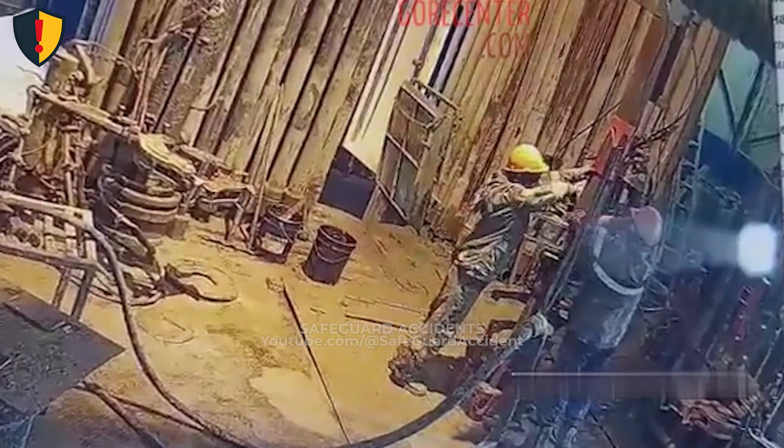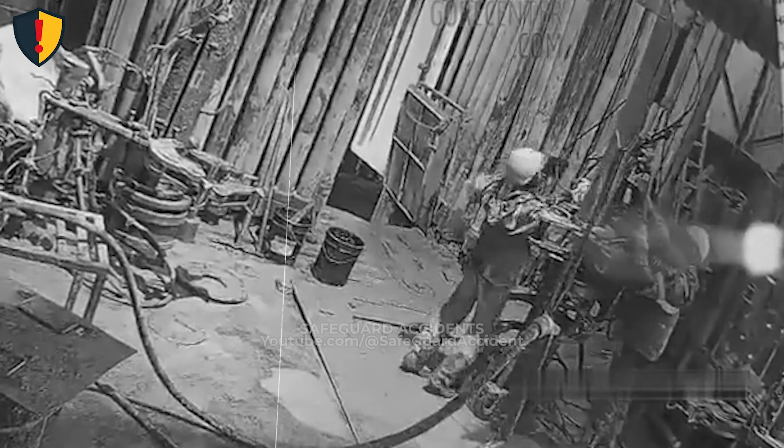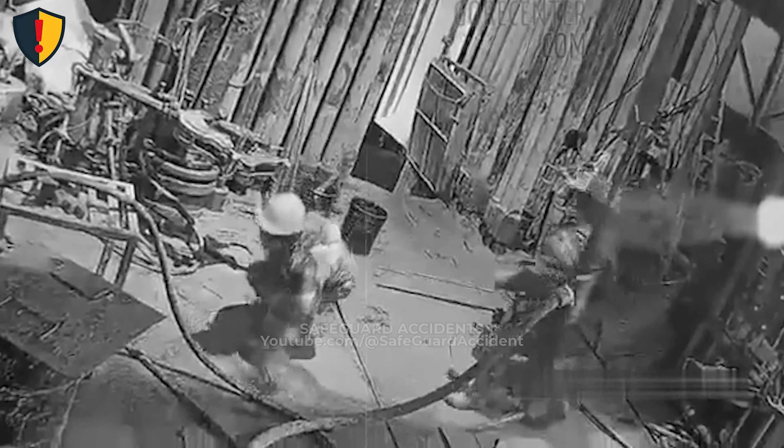In a tight workshop, one misplaced reach toward a running machine turns a quiet cycle into a sudden pull toward moving steel. Never, ever place hands, tools, or hoses inside a machine's danger zone while it is energized.